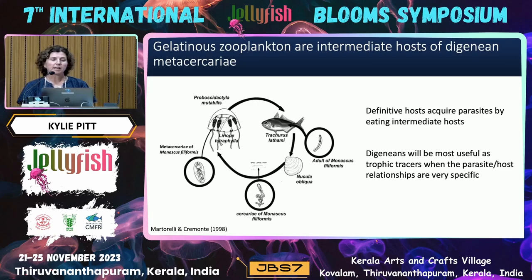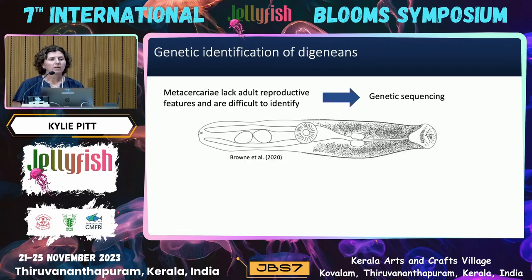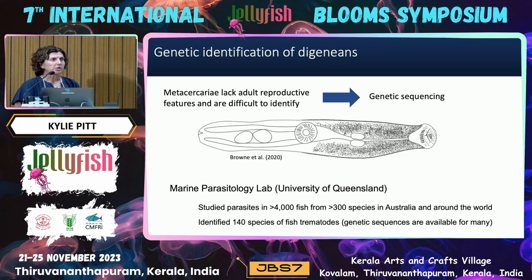Digeneans are most useful as trophic tracers when the parasite-host relationship is really species specific. Identifying the metacercaria stage is very tricky using morphology alone, because they don't have the adult reproductive characteristics that are usually diagnostic. For this reason, we need to use genetic sequencing to reliably identify them. This is where the collaboration with the Marine Parasitology Lab came to the fore — they've been working on parasites in fish for over 40 years, sampled more than 4,000 individual fish from over 300 different species, identified over 140 species of fish trematodes, and have their genetic sequences available for many of them.